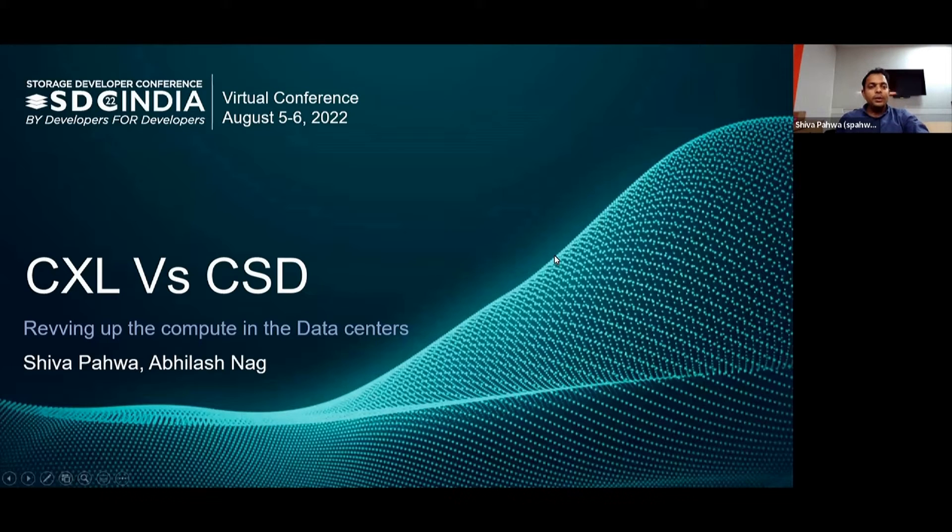Hi, everybody. Welcome to SDC India 2022 conference. My name is Shema Pava, and I'm working at Micron as a senior manager. I'm accompanied by Abhilash Nag. Today, we're going to talk about CXL versus CSD, revving up compute and data centers.